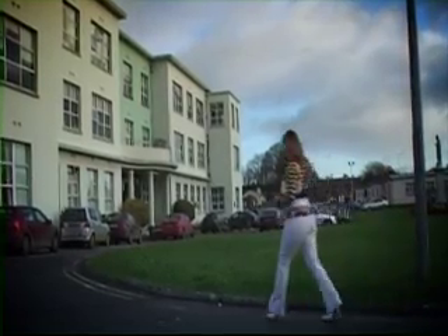Coming up on today's programme: the words they use in hospitals can sound like gibberish to ordinary people. We have a really useful guide to medical jargon.